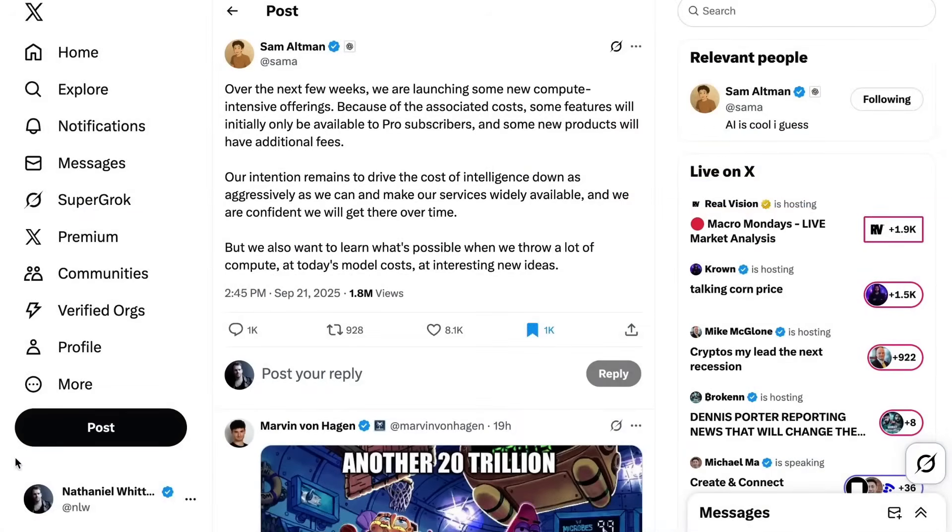Moving to the rumor mill: OpenAI appears to have some interesting new releases coming soon. On Sunday, Sam Altman posted on X: "Over the next few weeks, we are launching some new compute-intensive offerings. Because of the associated costs, some features will initially only be available to pro subscribers, and some new products will have additional fees. Our intention remains to drive the cost of intelligence down as aggressively as we can and make our services widely available — but we also want to learn what's possible when we throw a lot of compute at interesting new ideas."